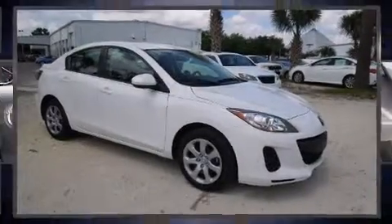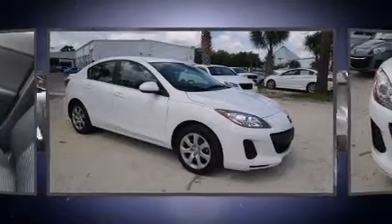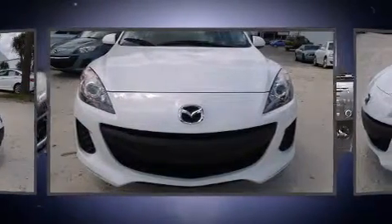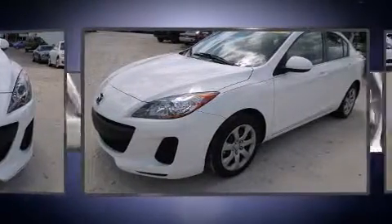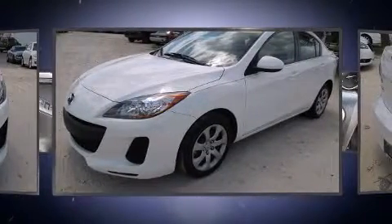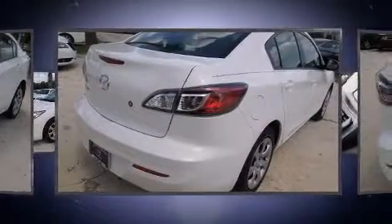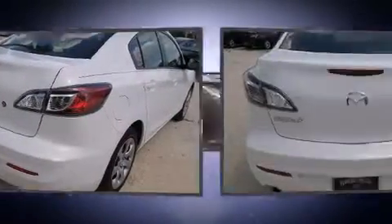Come test drive this 2013 Mazda Mazda 3 with less than 10,000 miles on the odometer. This four-door sedan prioritizes comfort, safety, and convenience. It features an automatic transmission, front-wheel drive, and a two-liter four-cylinder engine.